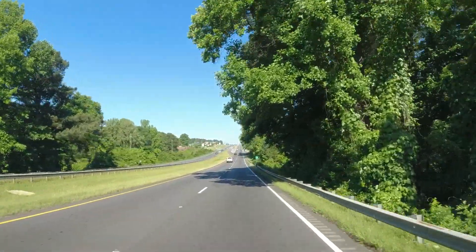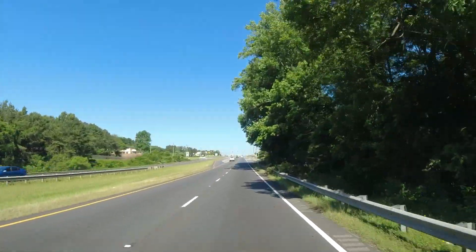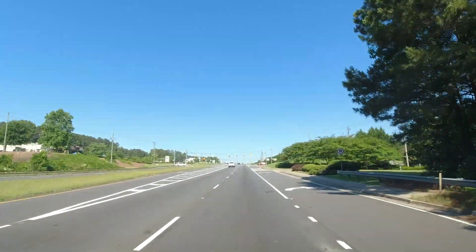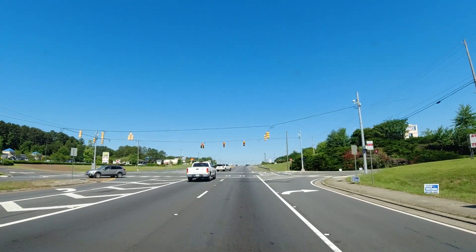Lowe's is on the right, go through the red light, Kroger is on the right. We're going to video maybe up to Cedars Road and call it a day today.